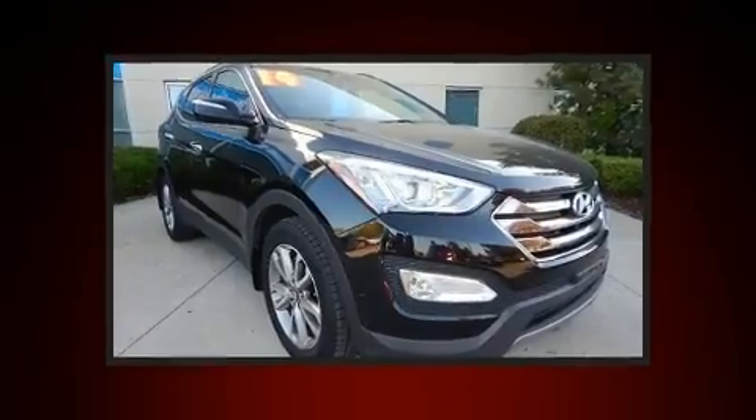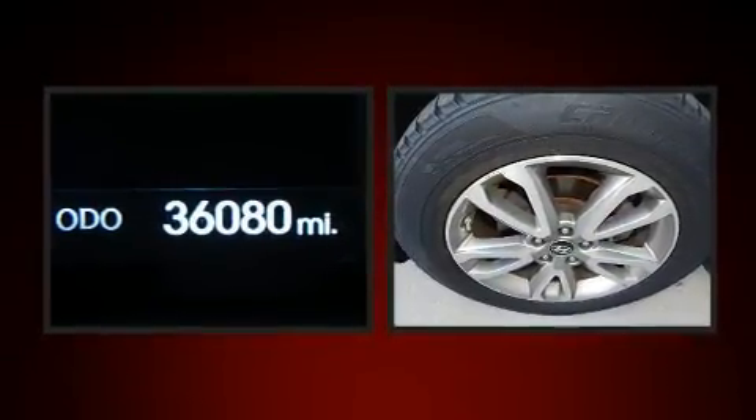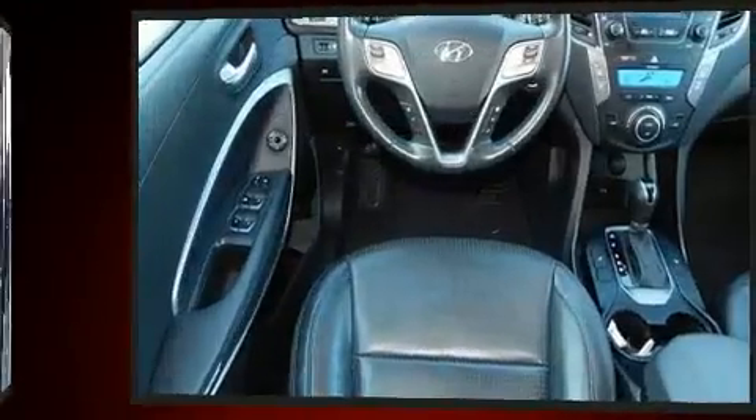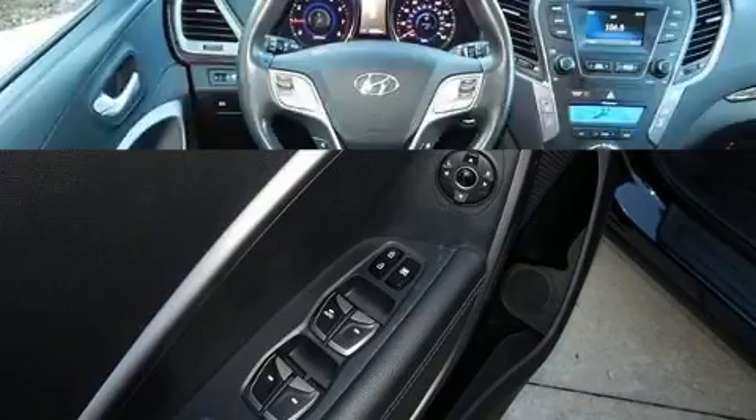Turbocharger technology provides forced air induction, enhancing performance while preserving fuel economy. It includes heated seats, a tachometer, a blind-spot monitoring system, front fog lights, power door mirrors and heated door mirrors, and power seats.